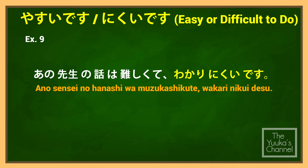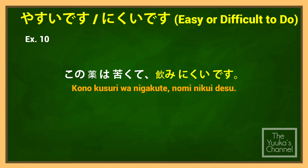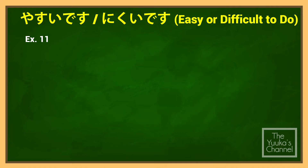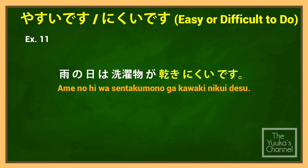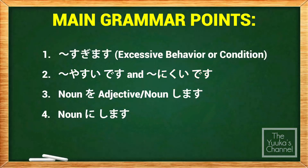More examples: あの先生の話は難しくて分かりやすいです (Ano sensei no hanashi wa muzukashikute wakari yasui desu) — 'That teacher's lecture is complicated, so it is difficult to understand.' この薬は苦くて飲みにくいです (Kono kusuri wa nigakute nomi nikui desu) — 'This medicine is bitter, so it is difficult to take.' 雨の日は洗濯物が乾きにくいです (Ame no hi wa sentakumono ga kawaki nikui desu) — 'During rainy days, laundry is difficult to dry.'